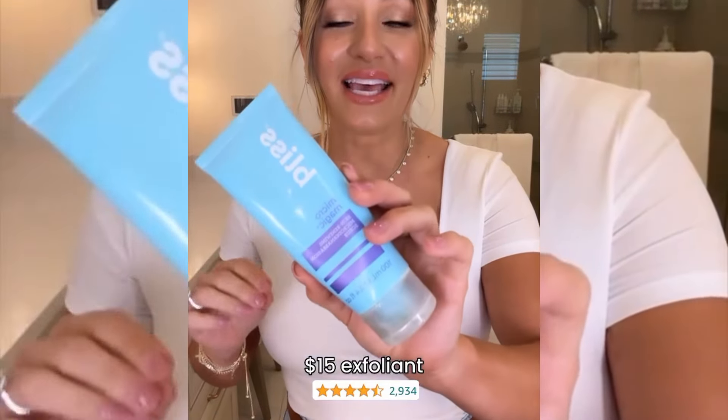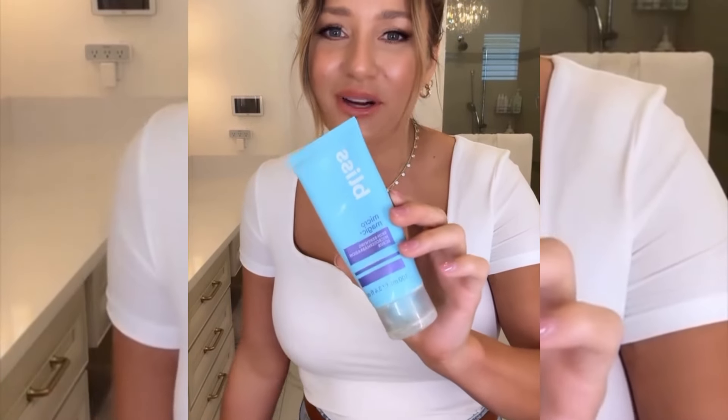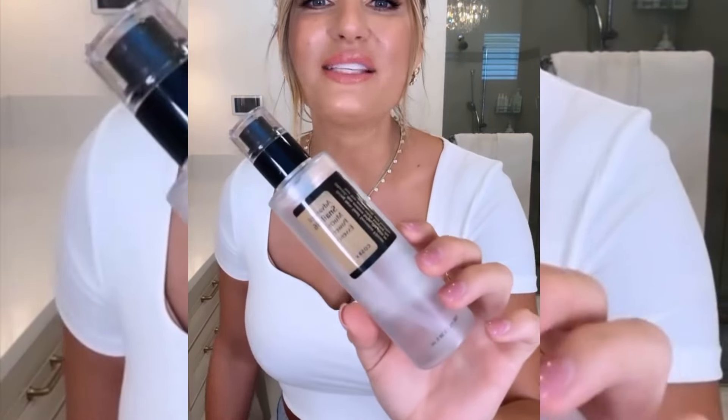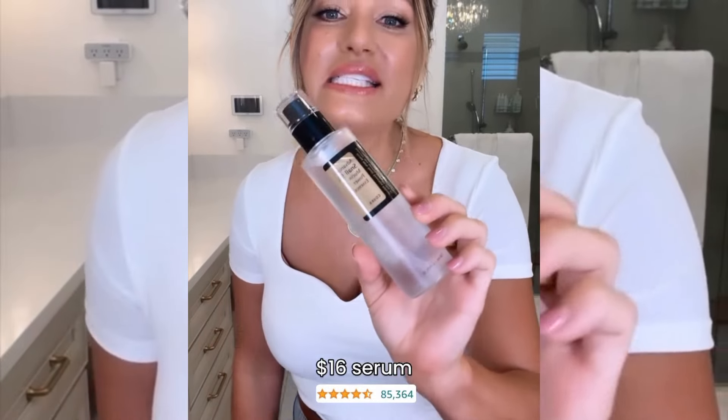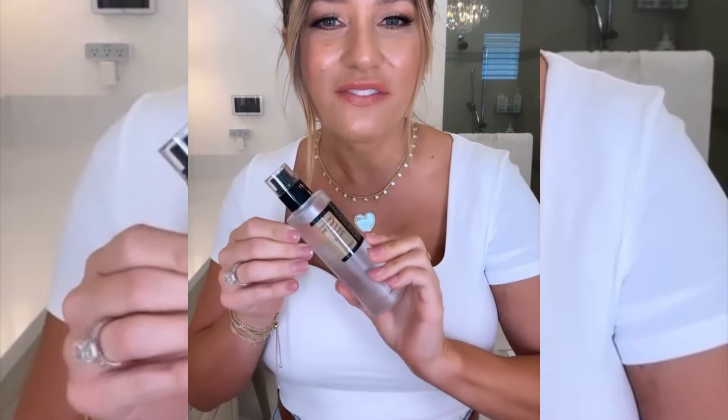Product number two is this exfoliant. It is gentle, it's $15, and I have been using it for 10 years now. My good friend Jaclyn Hill told me about it, and I'm pretty sure she still uses it too. This next product is the most expensive at $16.99 — it's like 96% snail excretion filtrate. I'm not asking questions. I love it.